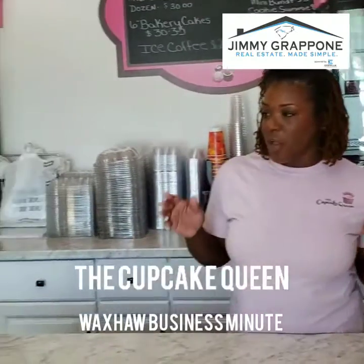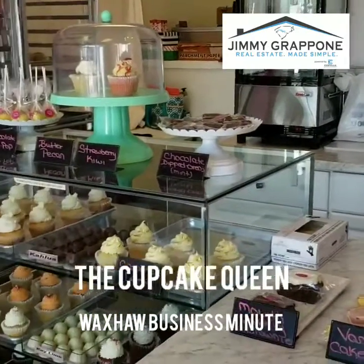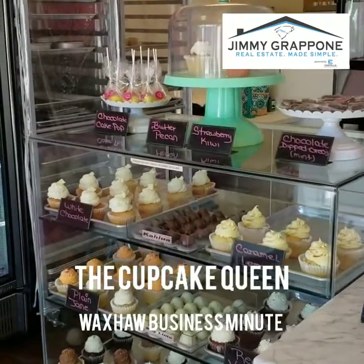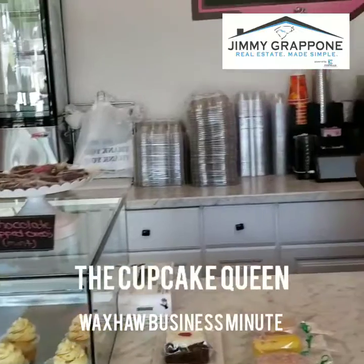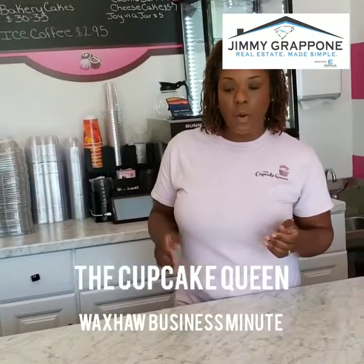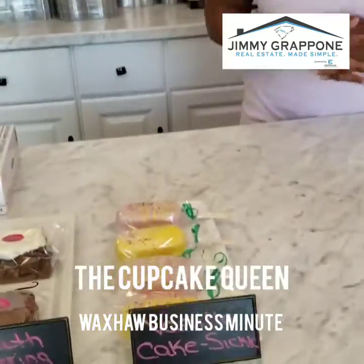When you come into the Cupcake Queen, we are excited that we provide gourmet, upscale treats where we do not use any artificial flavors or ingredients. On any given day you can come in our bakery and find six to twelve flavors. We add things to our menu all the time.